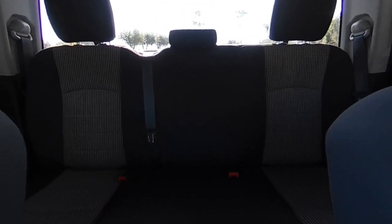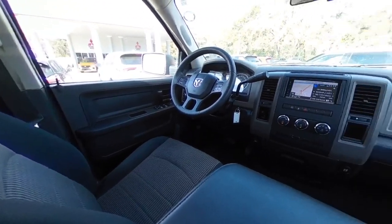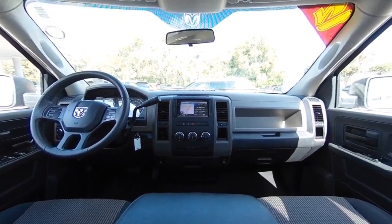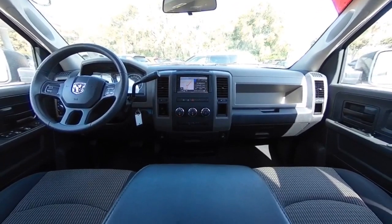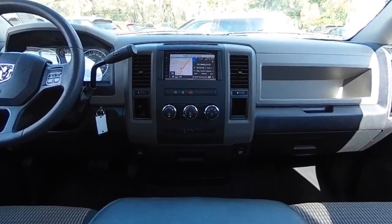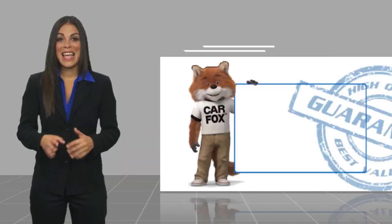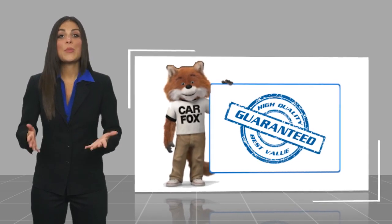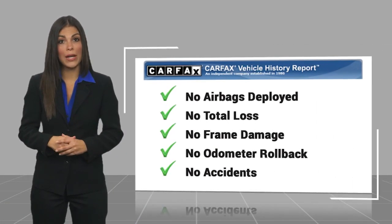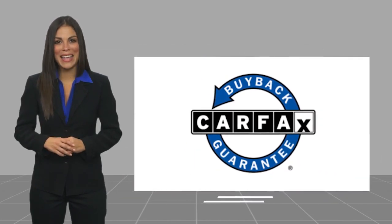This isn't just a vehicle, it's an experience. So stop in for a test drive today. Here's another high quality vehicle with the Carfax Vehicle History Report. Be sure to find a complimentary copy of this report online or contact the dealership. This vehicle qualifies for the Carfax Buy Back Guarantee.